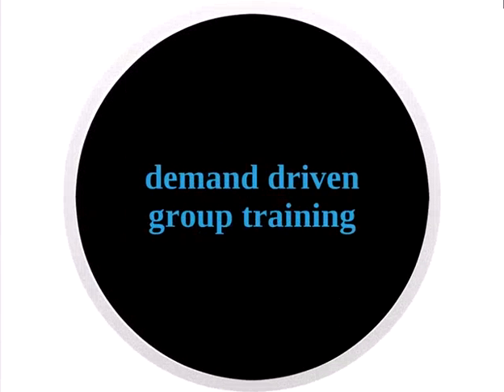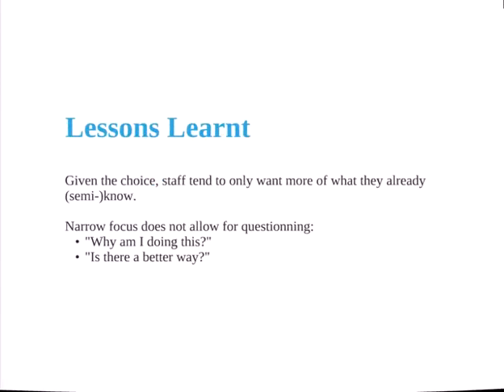The second approach was demand-driven group training. We'd have a bunch of plumbers or bakers coming to us saying they really want to know how to do assignments — but what they actually meant was: can you show us how to upload our documents? So the lesson learned was: given the choice, staff only want to know more of what they already sort of know. You never get to address the bigger question of whether there's a better way of doing this.